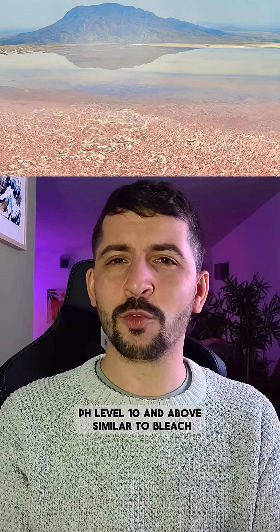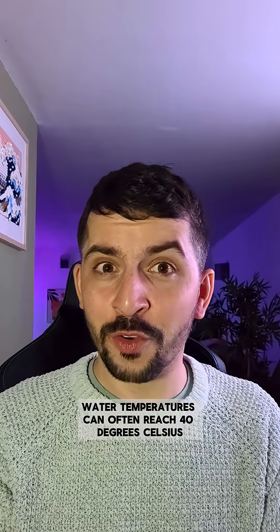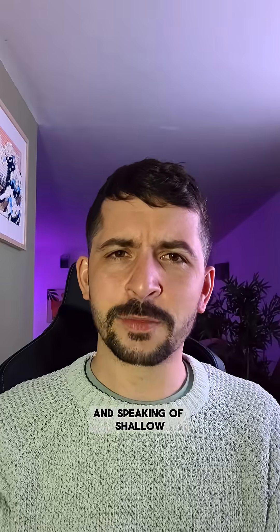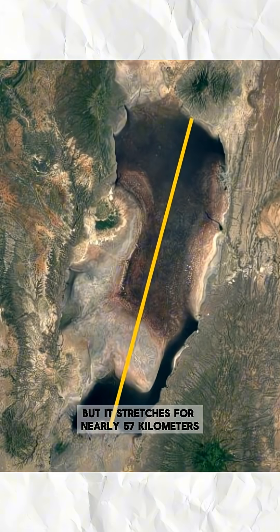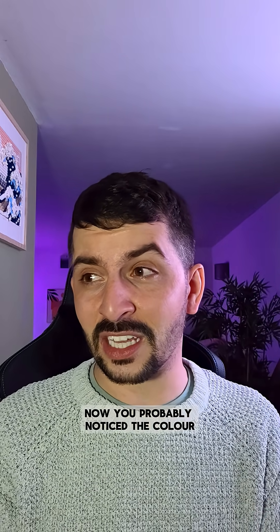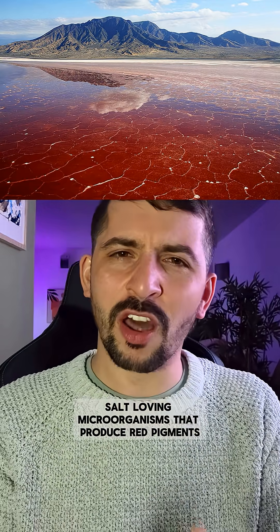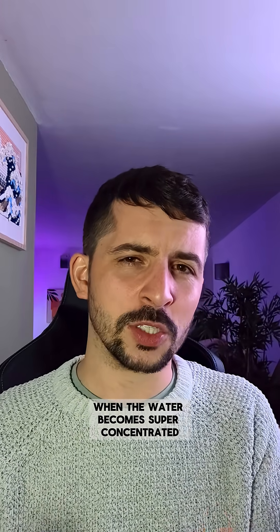How extreme? pH level 10 and above — similar to bleach. Water temperatures can often reach 40 degrees Celsius and the shallow edges can reach 60. The lake is usually less than three meters deep, but it stretches for nearly 57 kilometers. You'll probably notice the color: the insane red and pink tones come from halophiles, salt-loving microorganisms that produce red pigments when the water becomes super concentrated.